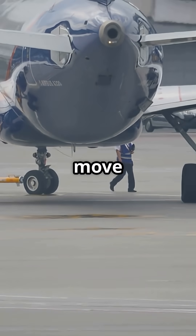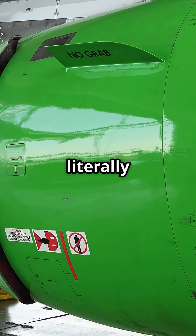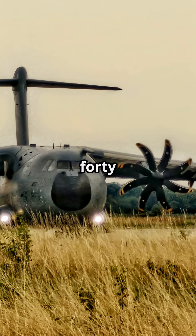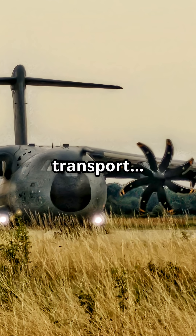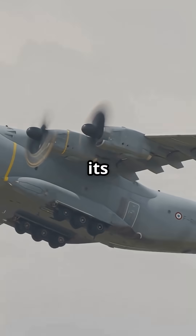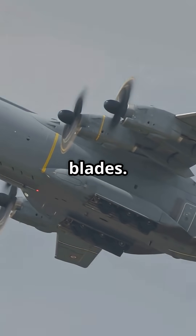Most large aircraft need a tug to move backwards, but the Airbus A400M Atlas can literally reverse under its own power. It is a 140-ton military transport that can back up like a truck. Here is how: each of its four massive turboprop engines can reverse the pitch of its propeller blades.